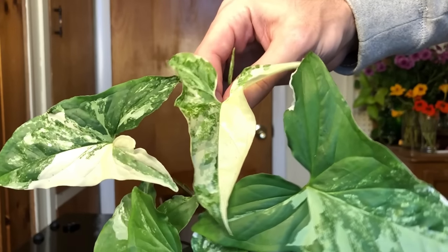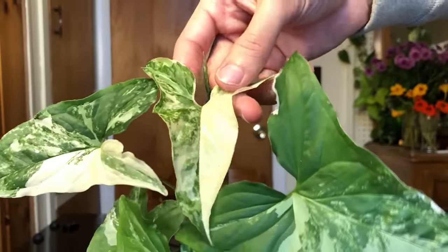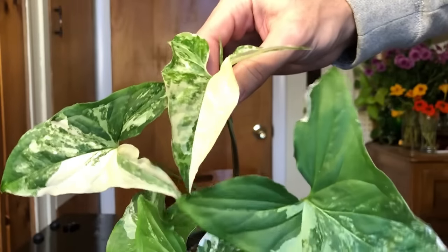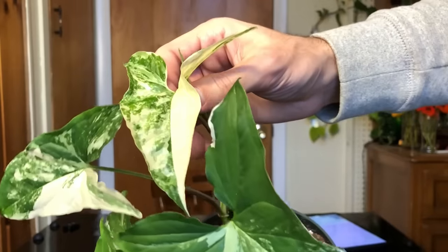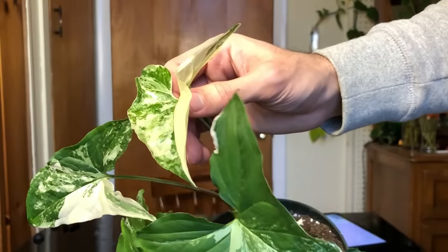It does have one half-moon-ish leaf — not quite half green, half white, but half green with speckles and half white almost. It seems to be getting more variegated, so I might have to chop it off at some point if it goes fully variegated. I still think this is a great choice compared to other variegated aroids that are more expensive and slower growing.